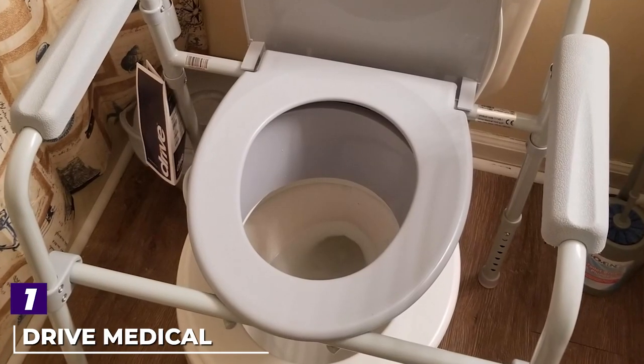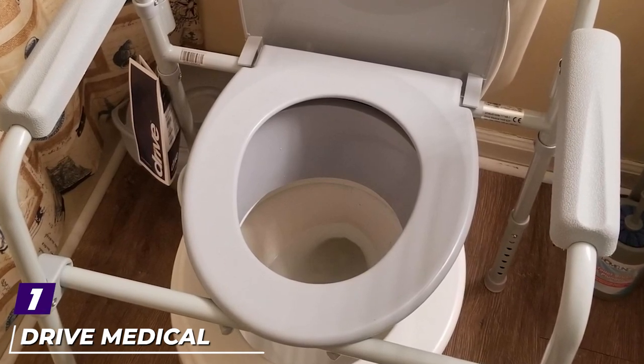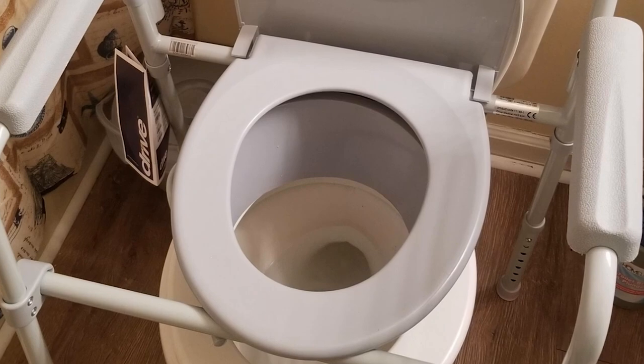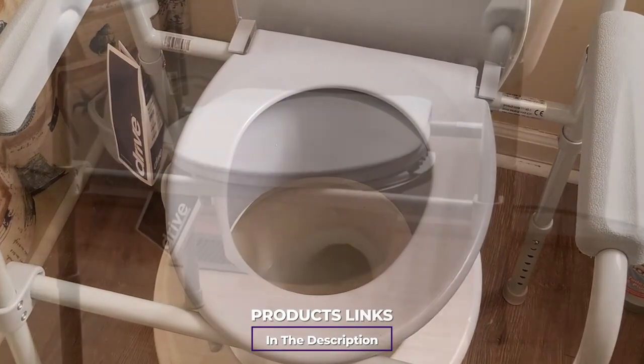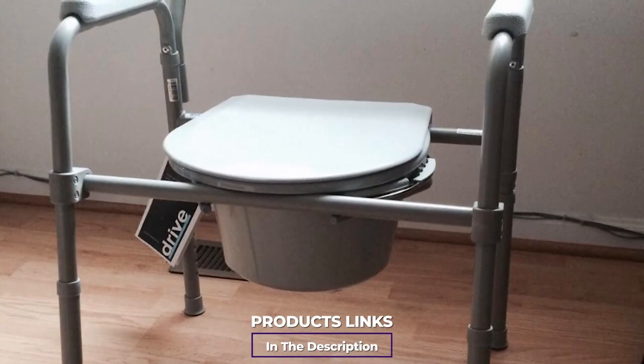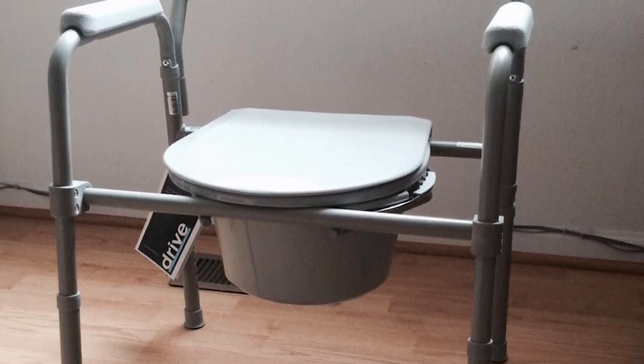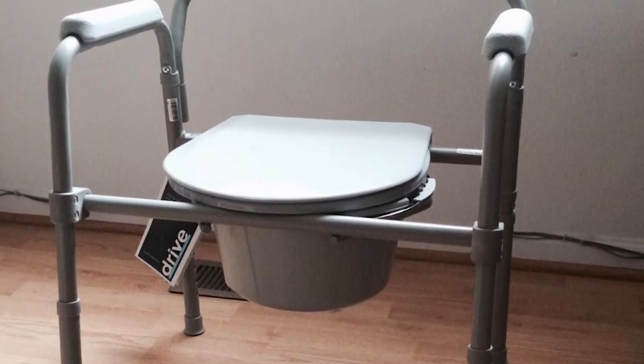In the first position of our list, we have the Drive Medical Steel Bedside Commode Chair. If you need a bedside commode, you want one that's reliable, accommodating, and easy to use, and this model by Drive Medical checks all those boxes. There are so many things to like about this bedside commode it would be hard to name them all, but we can give you some highlights.